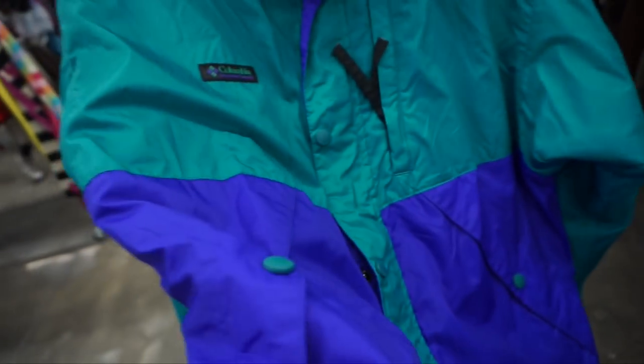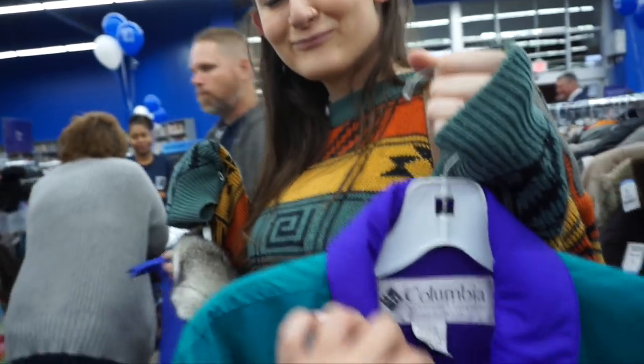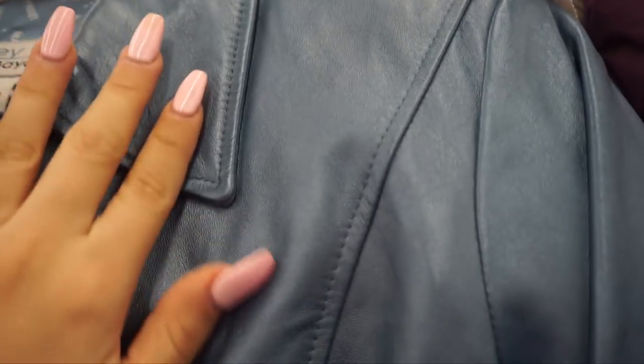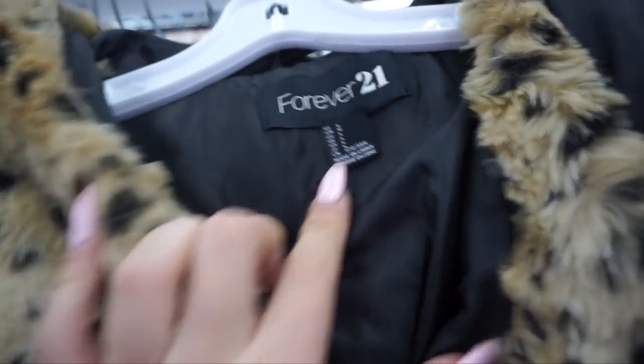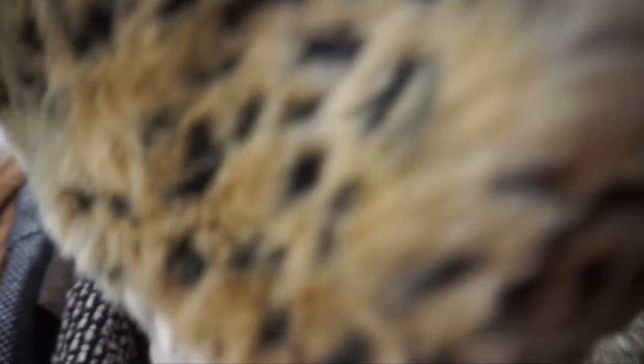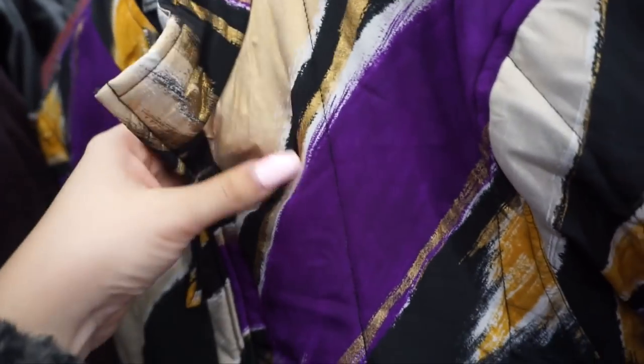I've definitely thrifted this exact same jacket before — it actually sold on my Depop. This one's a little bit more puffy though. Then there's this leather jacket — it's not even showing up as the right color on camera, but it's this really pretty dark baby blue with a shimmer to it. It's gorgeous. The only problem is it's Forever 21 and I feel like it's gonna be really expensive for that.